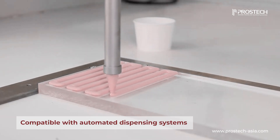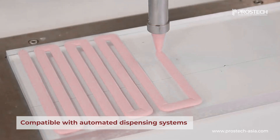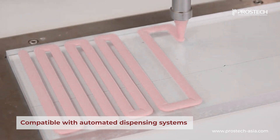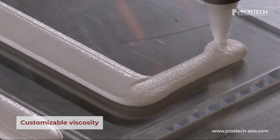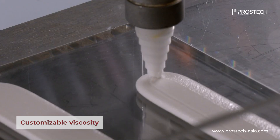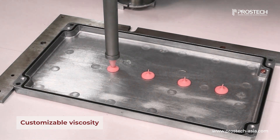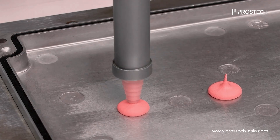Prostec gap fillers support manual, semi-automated, and fully automated dispensing, ensuring precise material placement and reduced material waste. We offer a wide range of viscosity options, from self-leveling formulations for large surface coverage to high-thixotropic formulations that retain their shape after dispensing, preventing spread and ensuring precise placement before curing.